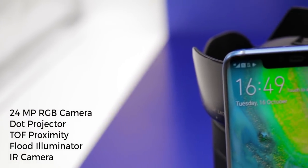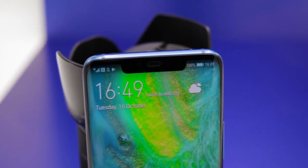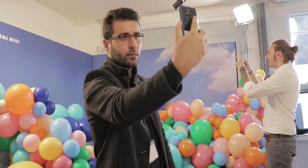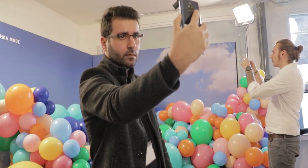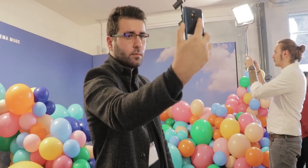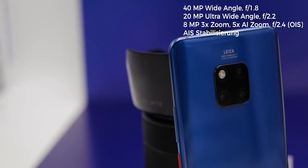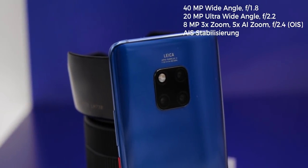An alternative unlock method is found inside the notch. Besides the front camera, there are more sensors located there to make face unlock more secure by shooting dots on your face to get a 3D image of you, just like we know from the iPhone, and it's supposed to work very well in low light.